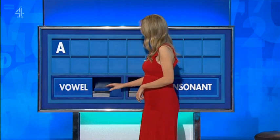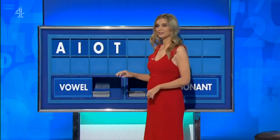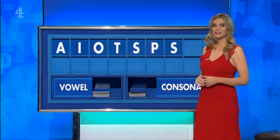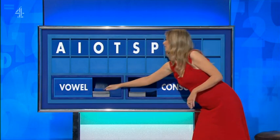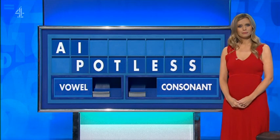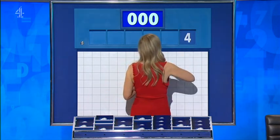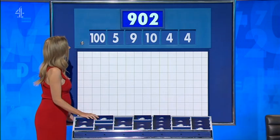A. Another vowel: I. Another vowel: O. Consonant: T. Consonant: S. Consonant: P. A consonant: S. A consonant: L. And a final vowel: O. Now, what have we got? This is for delivery, no matter where it is. One large number, please, Rachel. Keeping it as safe as possible, going for the conundrum possibly. Final numbers are four, four, ten, nine, five, and the large one: 100. And your target: 620.